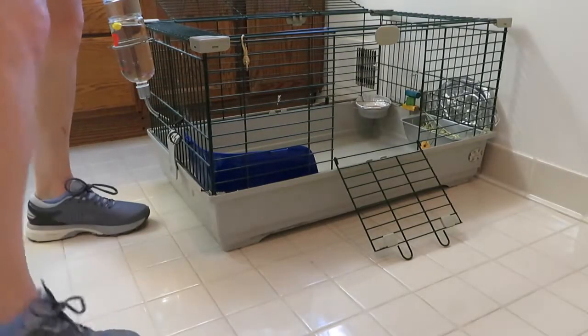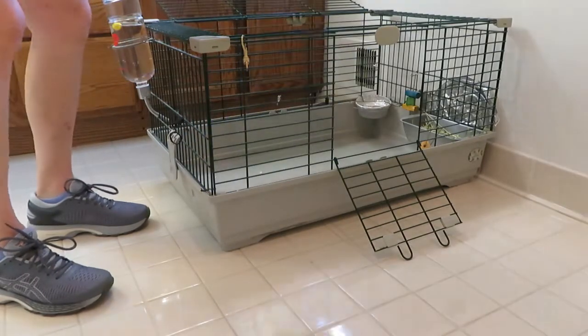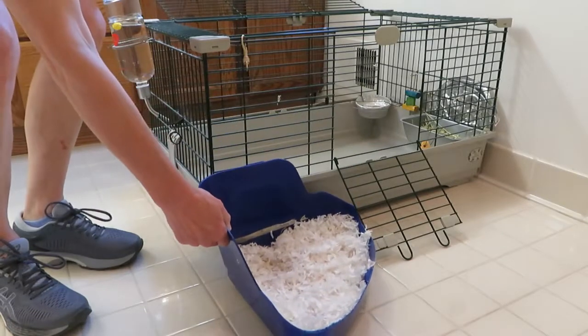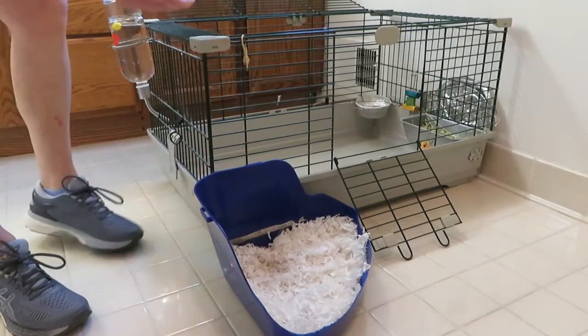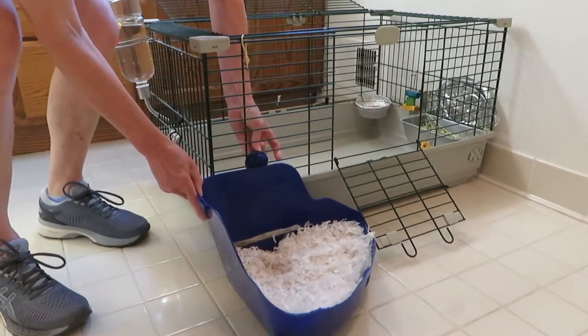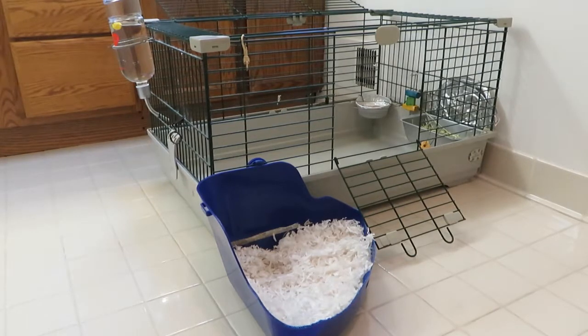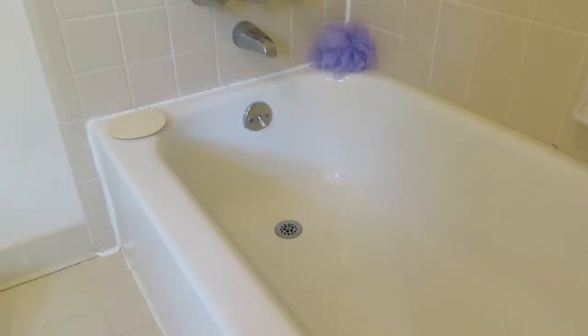So we moved the litter pan to the outside of his cage. At first Bunny rebelled — he decided to use the bathtub instead as a litter pan, even when we put the litter pan back in his cage. He was determined to go in the tub.